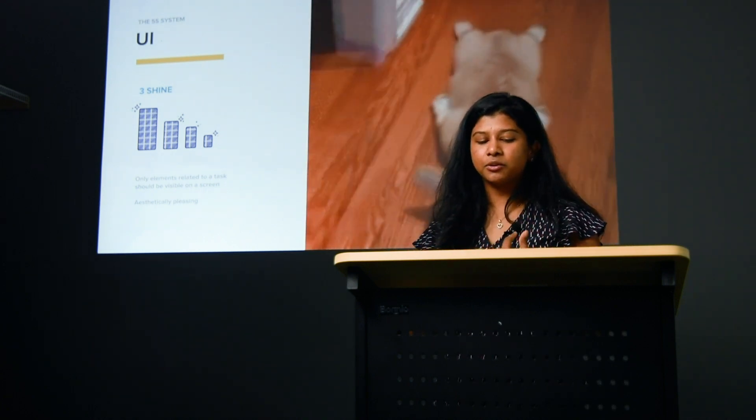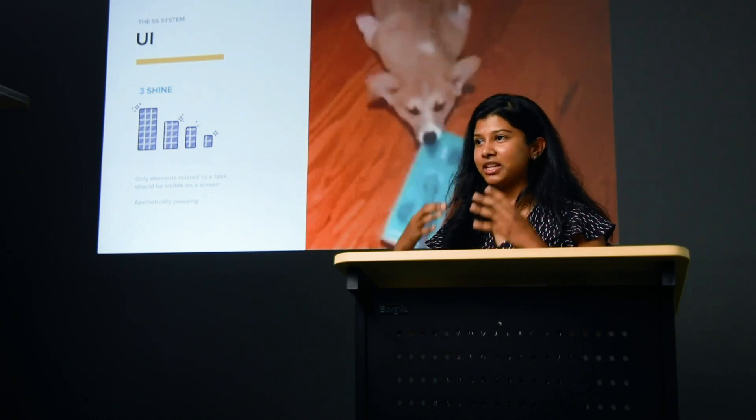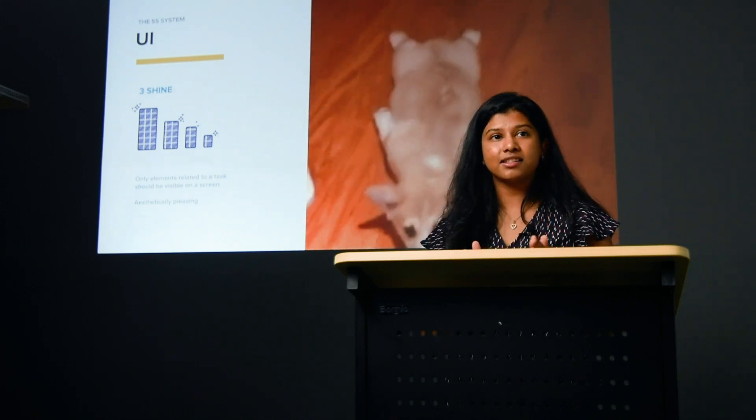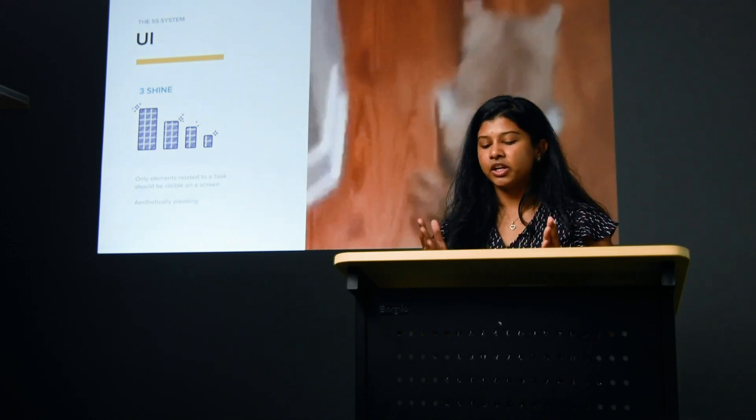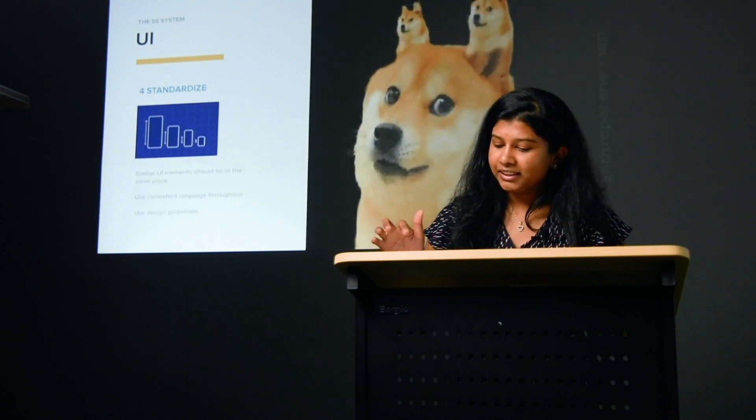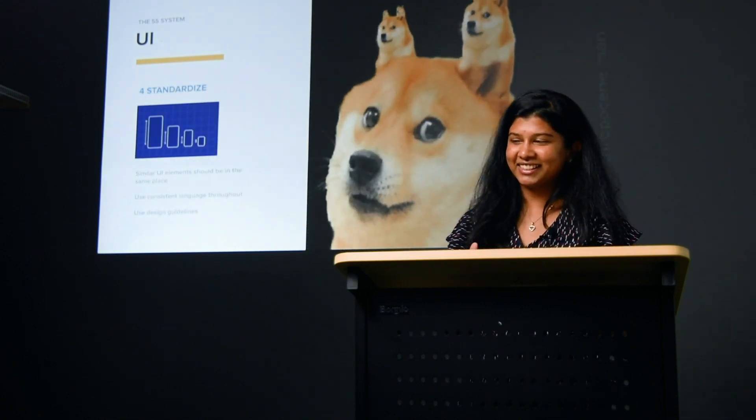Step three applied to UI: maintain order by routinely checking and cleaning your workspace. In a UI, you can look at each page as a task the user is trying to accomplish, and ask: are there things on this screen that are distracting? How can I keep this area focused on the task that needs to be done? Also, let's make it aesthetically pleasing. Ugly things are distracting — we can walk into a house and see a beautiful carpet, but if there's a big ugly stain, that's all we look at. Our designs should shine.